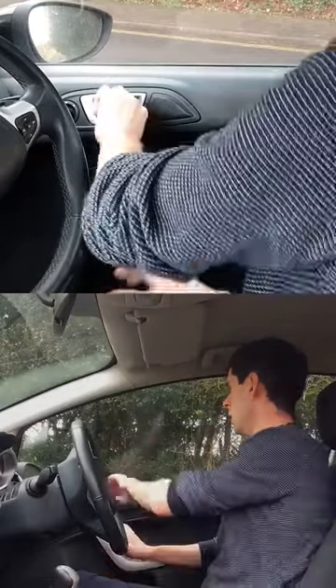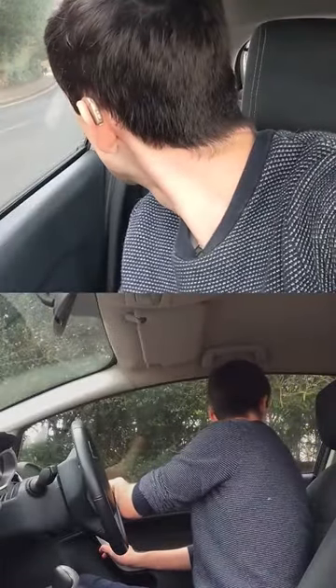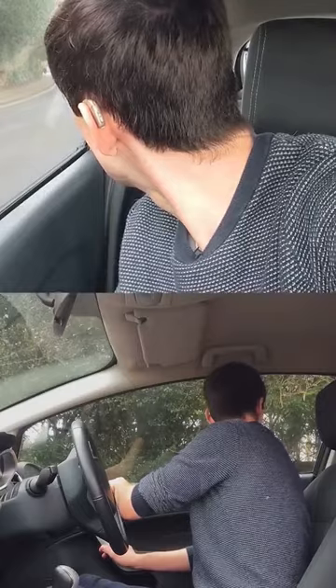The Dutch Reach method is simply going for the door with the hand furthest away. This naturally encourages the driver or passenger to look behind before opening the door. It's a small change, but it could make a big difference.